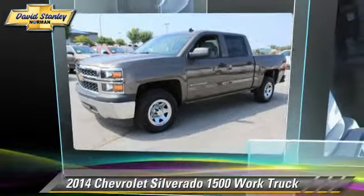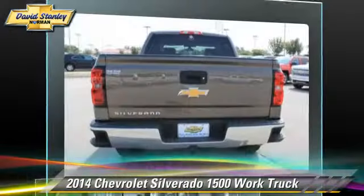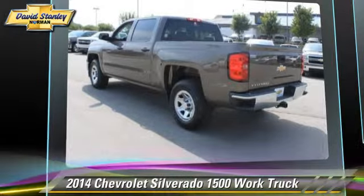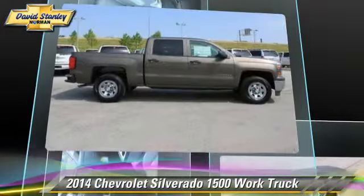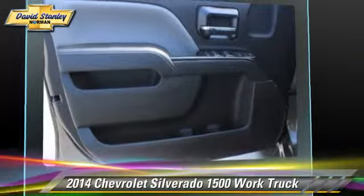The 2014 Chevrolet Silverado 1500. This is a pickup truck powered by a 5.3 liter V8 engine with a 6-speed automatic transmission. This pickup truck is well equipped. This Chevrolet features power steering, power door locks, and heated power mirrors.